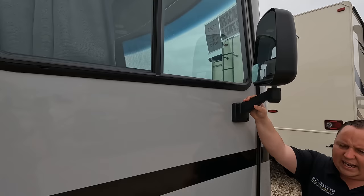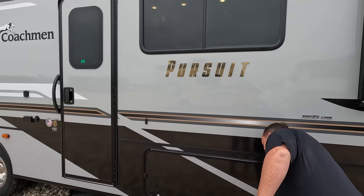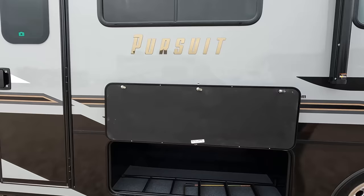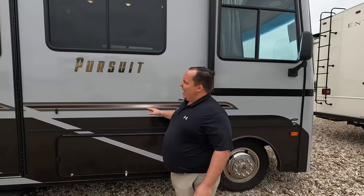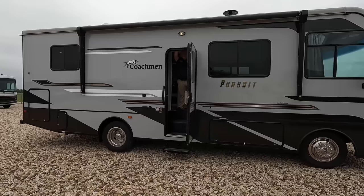We've got mirrors here, but no side cameras on either side. There is a camera for reverse. Check out the little twisty doors for storage. I love the shape — it looks really good especially for the price point they're trying to accomplish. Good storage right there. We've got a nice power awning, pretty good size. I'm going to put the awning in and out real quick because it's really amazing on a unit this size.